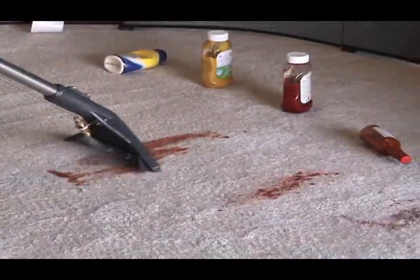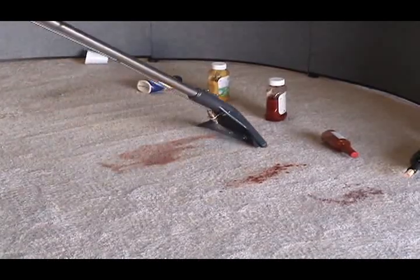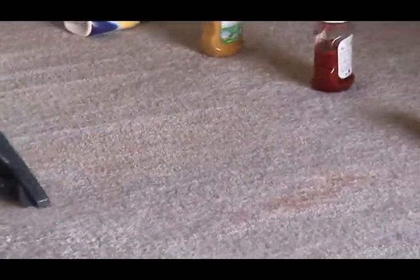Ketchup, too, is a tough but common stain. No longer do customers have to undertake hours of manual scrubbing. Removal of thick, embedded ketchup is quick and easy.